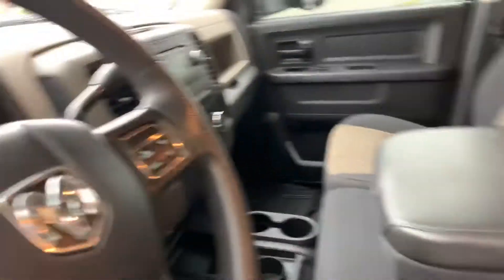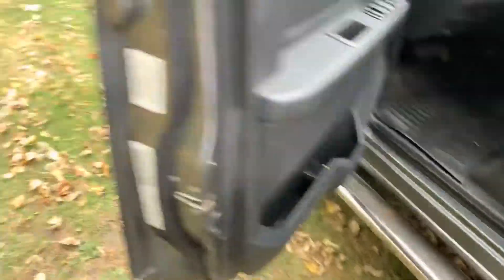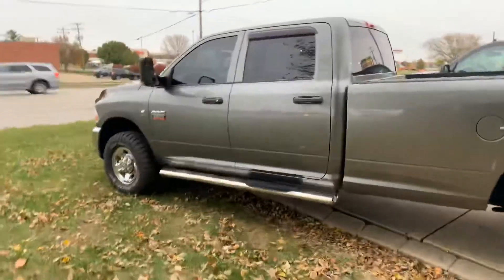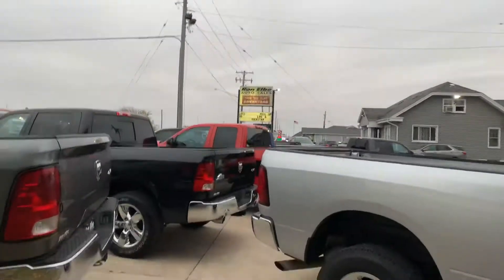Thanks for looking at this bad boy. If you want to check it out some more, call us, message us, text us. LB Auto Sales here in Macomb, Illinois. 2012 — only $32,000 for this truck. It's ready to go. It's serviced. This might be the one for you. Ron LB Auto Sales, Macomb, Illinois.